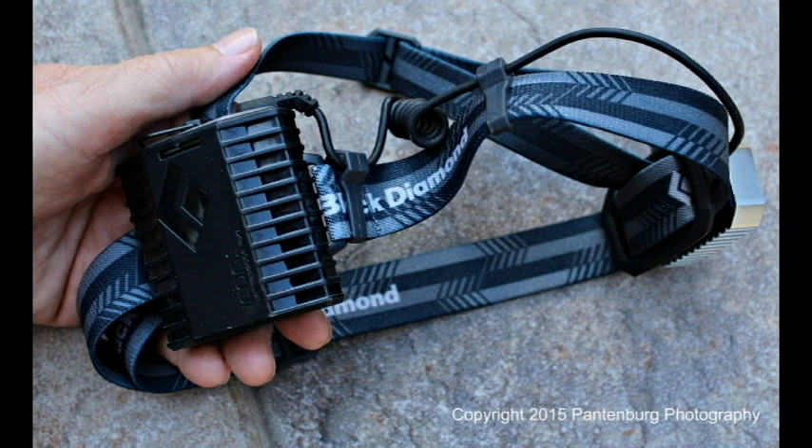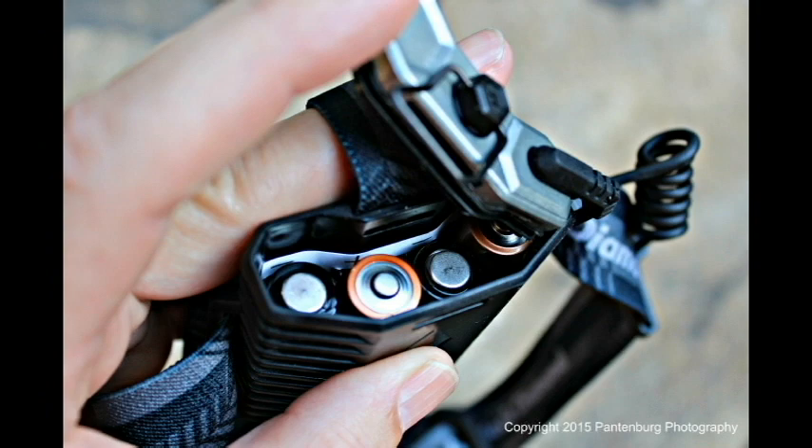Settings include full strength, dimming, strobe, red night vision, and lock mode.